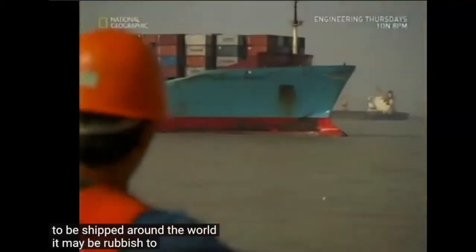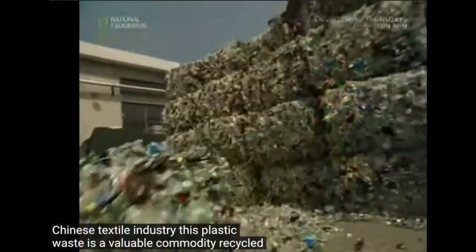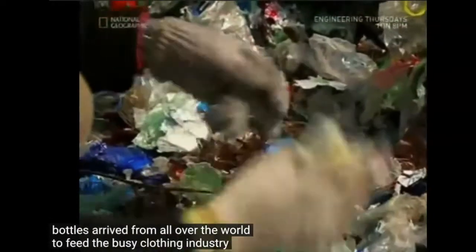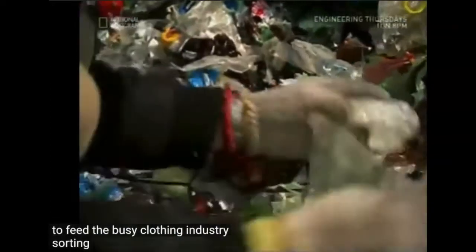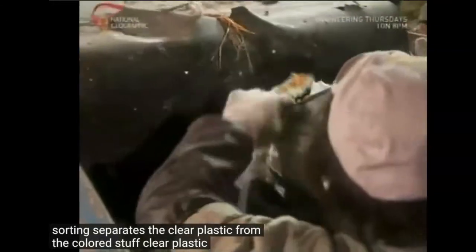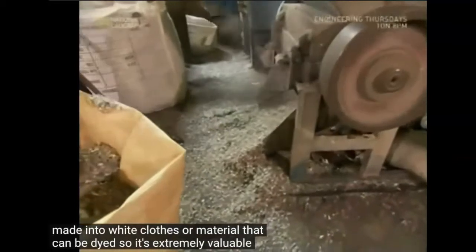It may be rubbish to us, but to the Chinese textile industry this plastic waste is a valuable commodity. Recycled bottles arrive from all over the world to feed the busy clothing industry. Sorting separates the clear plastic from the colored stuff. Clear plastic can be made into white clothes or material that can be dyed, so it's extremely valuable.